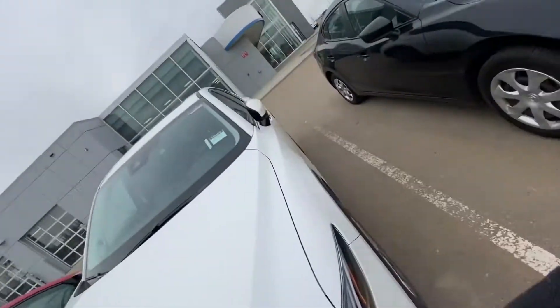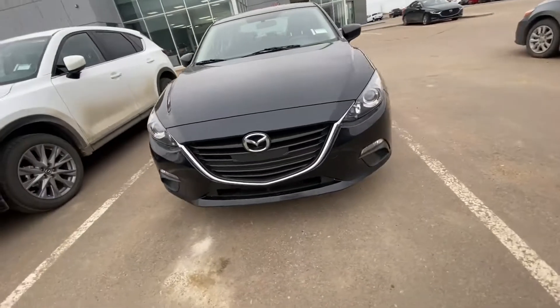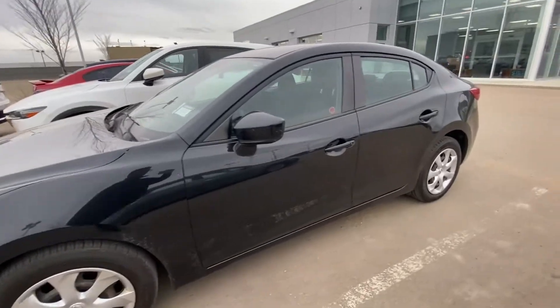Hey, Brad, Gurpreet here from LA Mazda. I'd make you a quick video on the 2015 Mazda 3 GX you inquired on. Take a look — for a black vehicle of this year and its kilometers, it's in immaculate condition.